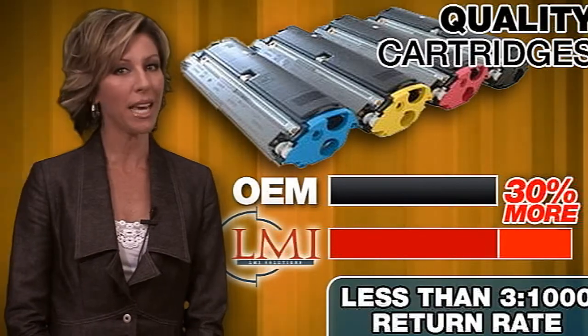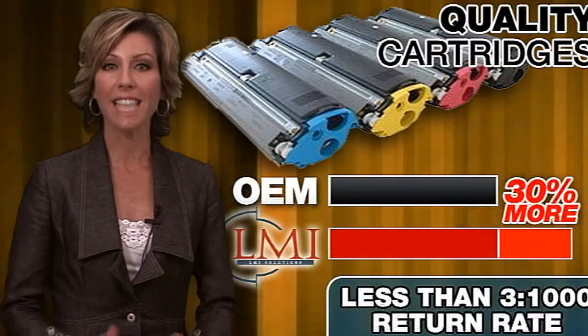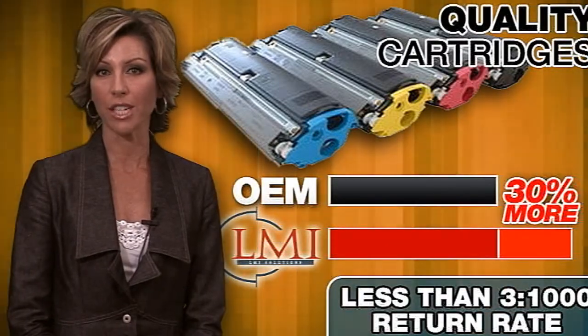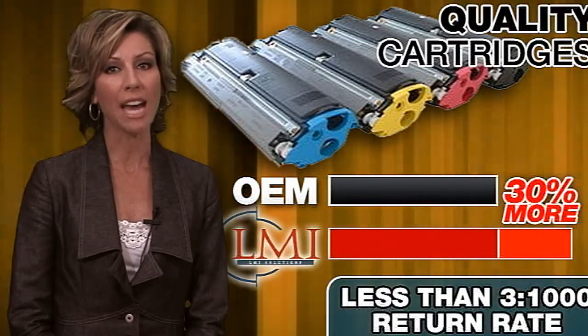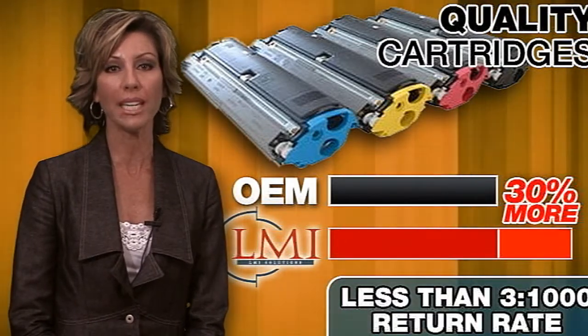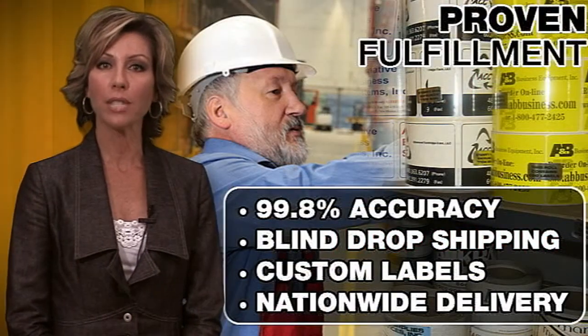At LMI, we believe the cornerstone to any managed print program is the quality of the print cartridge, and this is exactly why each of the products we deliver is manufactured to exceed OEM performance. We are proud to promote our astounding return rate of less than 3 in 1,000 units.